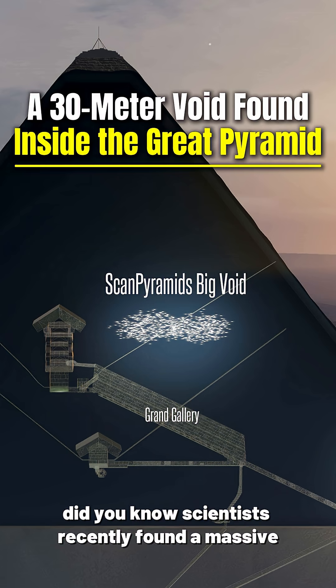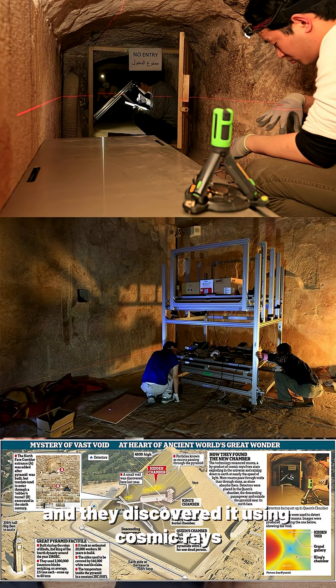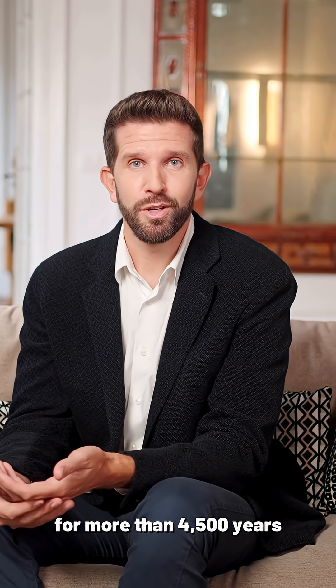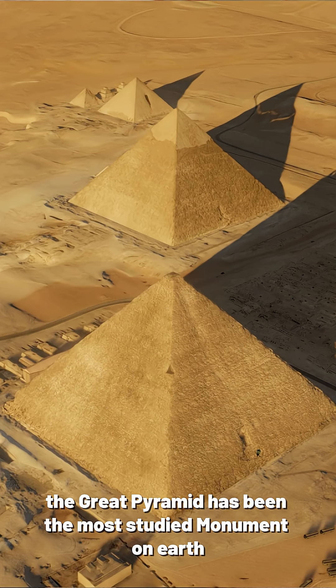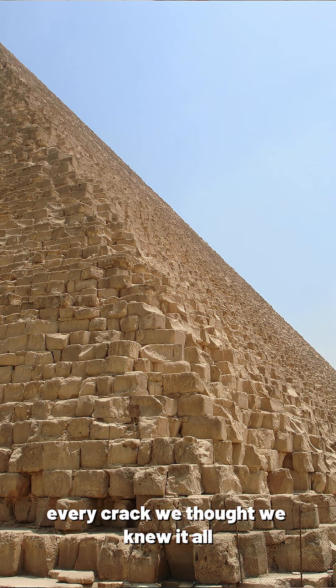Did you know scientists recently found a massive hidden chamber inside the Great Pyramid of Giza? And they discovered it using cosmic rays? Here's how insane this is. For more than 4,500 years, the Great Pyramid has been the most studied monument on Earth. Every stone, every passage, every crack — we thought we knew it all.